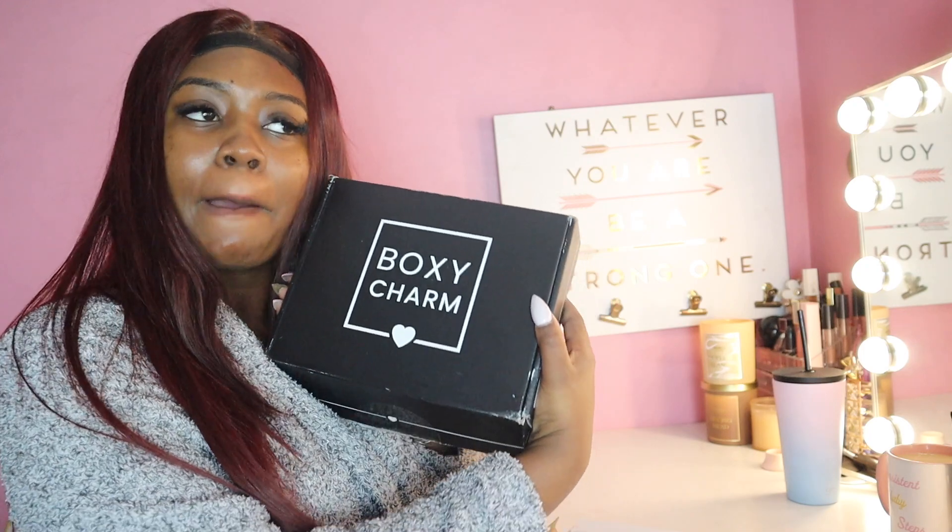Today we are going to do a get ready with me and I'm super happy because we're featuring October's BoxyCharm box. I love BoxyCharm because it's literally 5 full size products for $25, and if you're somebody like me who is trying to dab their feet into makeup, this way you get to try different products, different brands, different literally everything curated just for you and your skin type. So first let's break down this box.